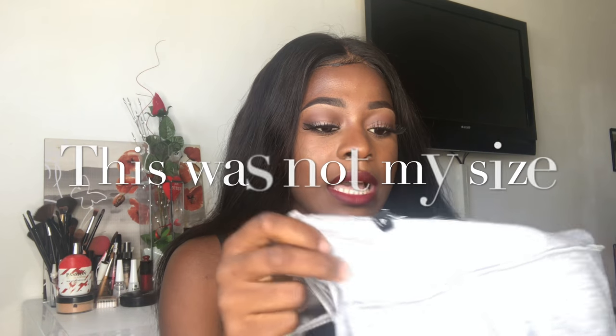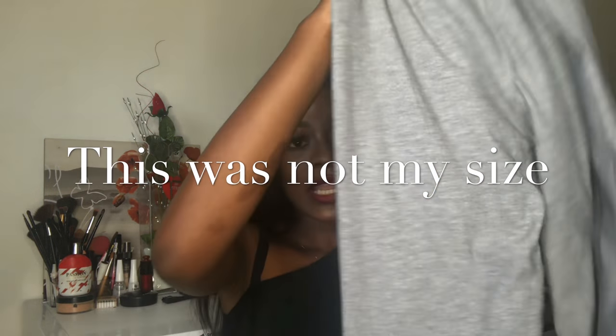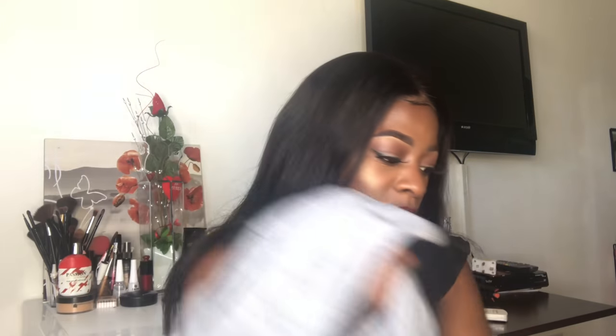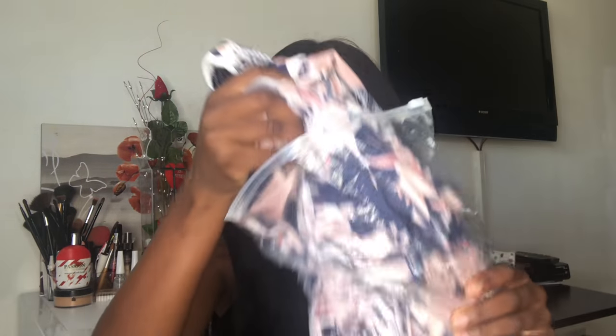I got a lot of jumpsuits. One thing I noticed about the website is they seem to take off their tags on some of the clothing — I don't know why. But this is a great jumpsuit. This wasn't my size because everything I bought was in extra small, but the black one fits perfectly.